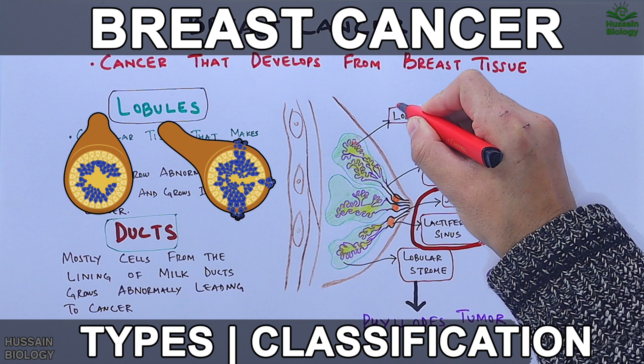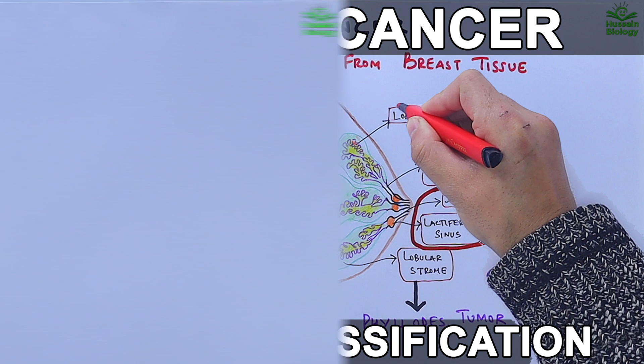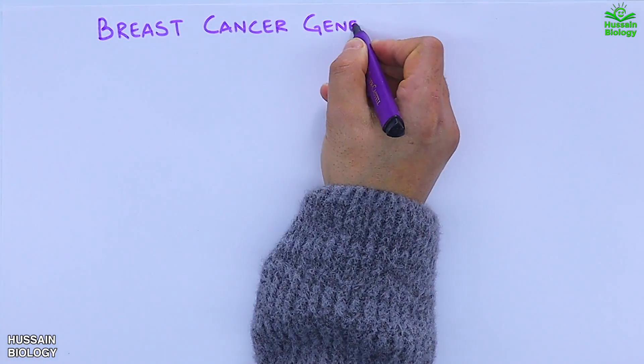In the previous video we discussed about breast cancer and its types. If you want to watch that video first, the link is in the description. Now in this video we'll be discussing about breast cancer genes and their mutations.